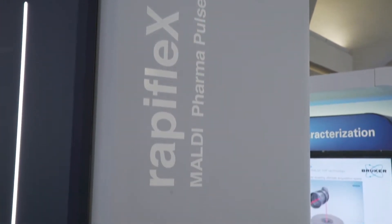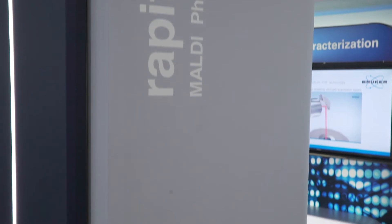MALDI PharmaPulse represents a unique label-free high-throughput screening solution based on MALDI-TOF mass spectrometry, accelerating the drug discovery process. When compared to other HTS readout methods, MALDI-TOF offers various distinct advantages.